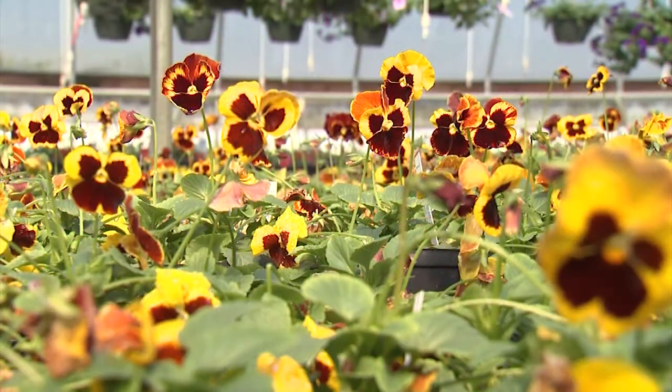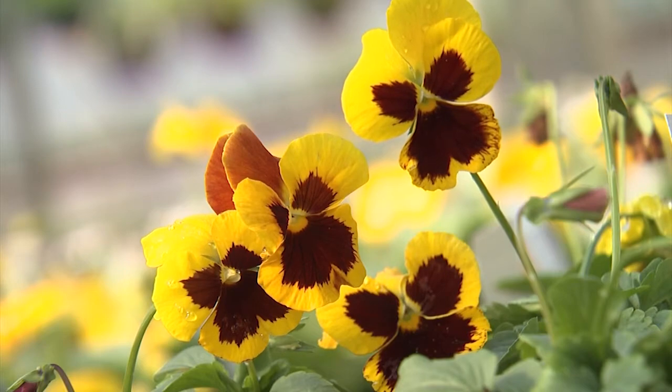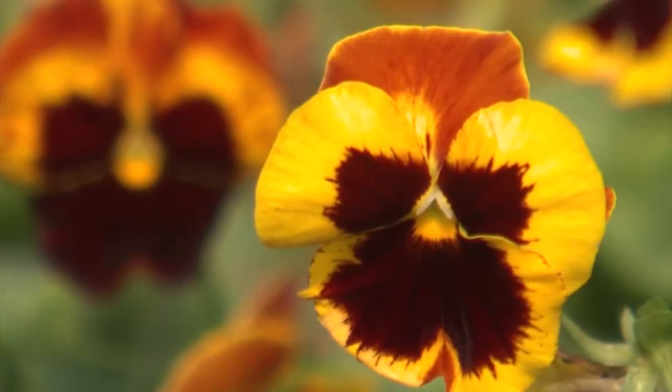Another series of must-have pansies that are an oldie but goodie are known as Delta Fire. These plants feature brilliant yellow flowers with blotches that range in color from burgundy to rusty red and orange. These warm colors are unusual for pansies.